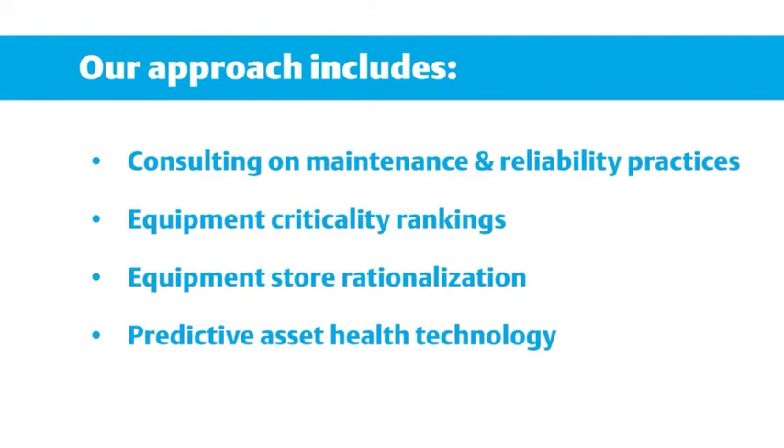Our approach includes consulting to identify and optimize the current state of maintenance and reliability practices, documenting gaps against best practices, defining the business value associated with closing those gaps, developing strategic plans and initiatives to successfully achieve and sustain the desired results, and providing implementation support.